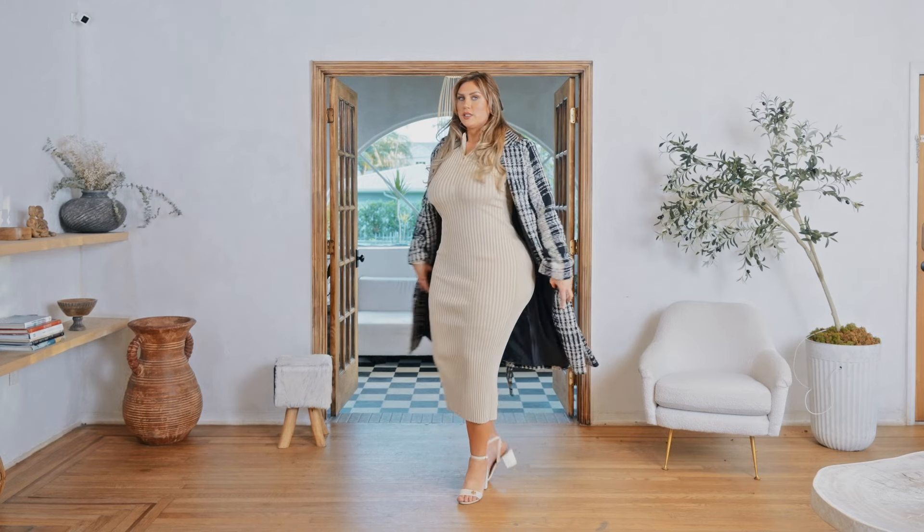This look comes from Fashion Nova. I have this sweater dress — this is a 1X. This is also a coat from Fashion Nova, and this is a 3X. I always like sizing up on the coats just because I like the oversized look and it's comfortable for me.